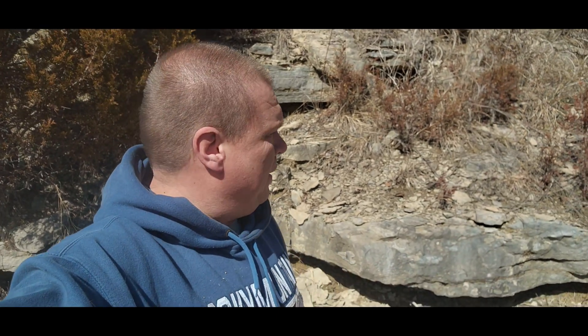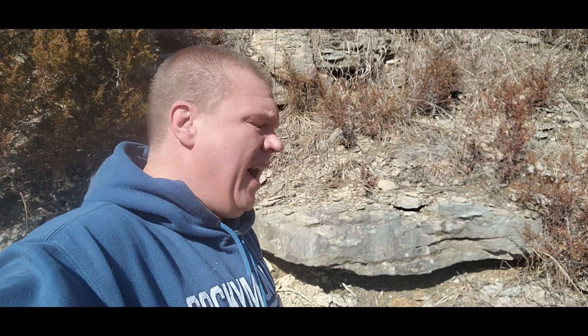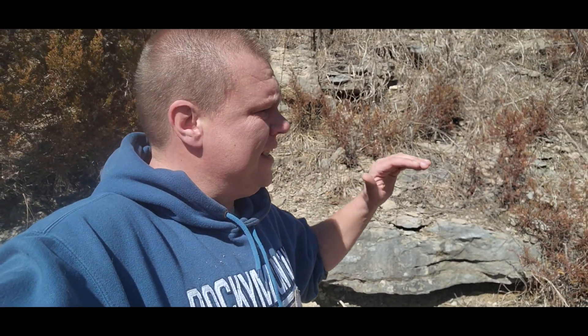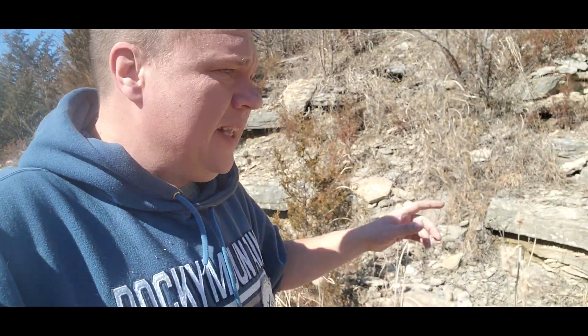Hello my friends and welcome to another exciting episode of Hunting Rocks. As always I am your hunting guide Jeff, and today I am at a road cut here in the St. Louis area. I've been here before — this is a pretty neat area with lots and lots of death plates. Most of the stuff I'm going to find here today will be crinoids. I've got another spot I may hit up if I do it'll be in the video.